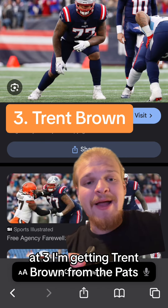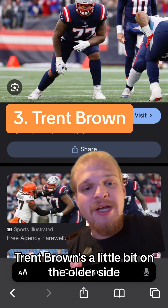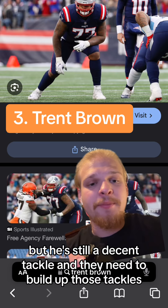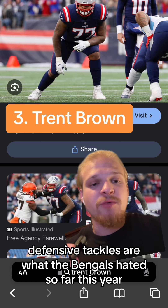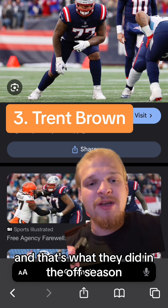At number 3 I have getting Trent Brown from the Patriots. Trent Brown's a little bit on the older side but he's still a decent tackle and they need to build up those tackles. You'll start to see a theme here — offensive tackles and defensive tackles are what the Bengals needed, and that's what they did in the offseason.